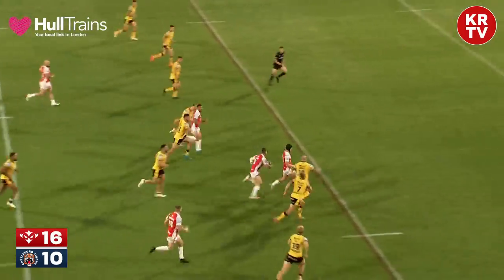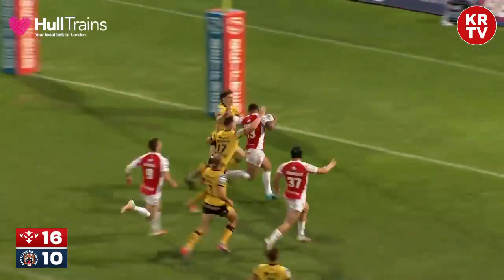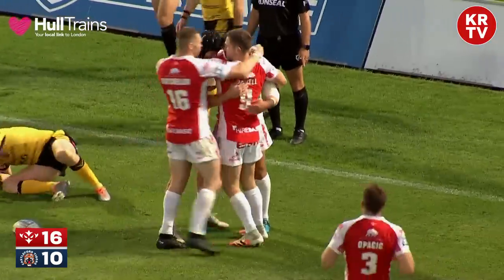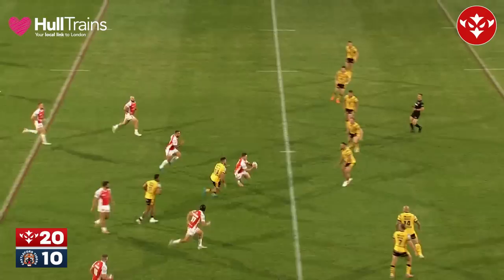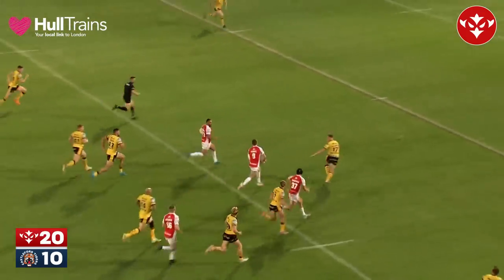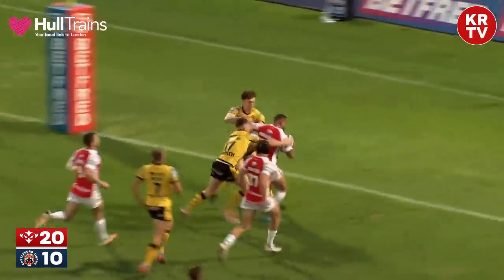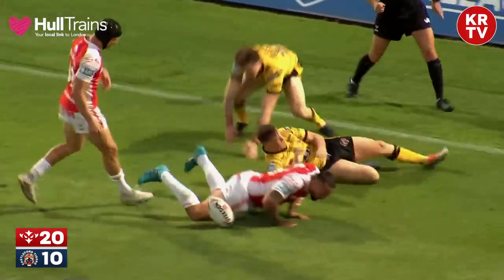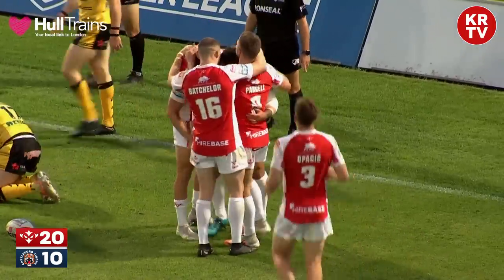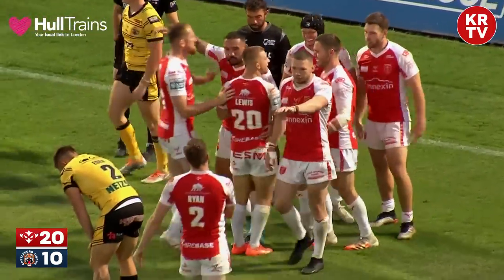Good scoop from Parcell. Parcell has got Mincella going into space, delays the pass. Mincella is accelerating towards the line. That's the start the Robins wanted to the second half. Matty Parcell explodes at the centre of the field, Elliot Mincella supports and has the pace to finish. Just two minutes into the second half, Rovers have the first try of the second half, finished by Mincella, and it's 20-10 to Hull Kingston Rovers.